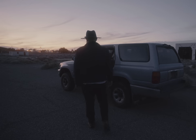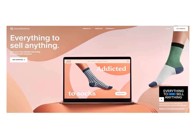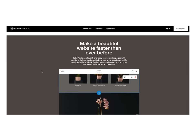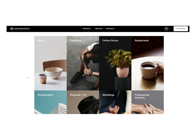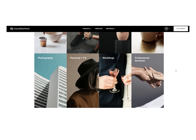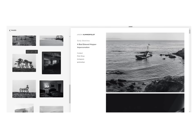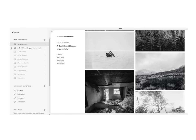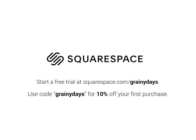Speaking of portfolios, I'd like to thank today's sponsor which hosts my own photography portfolio online — Squarespace. Squarespace is an all-in-one website building platform that provides everything you need to build the website of your dreams. With hundreds of professionally pre-designed templates to pick from, it's easy to find one that suits your needs, whether it's for a photography portfolio, your small business, or even just a fan fiction website. With Squarespace's intuitive drag-and-drop interface, building your own custom space is easier than ever, and they offer 24/7 award-winning customer support. Start a free trial at squarespace.com/grainydays, and use code grainydays at checkout to get 10% off your first purchase.